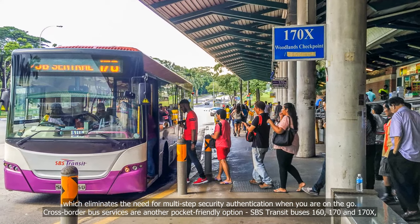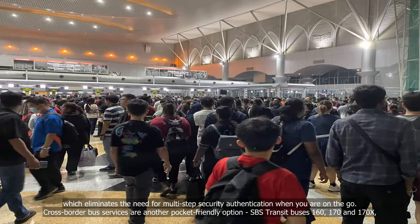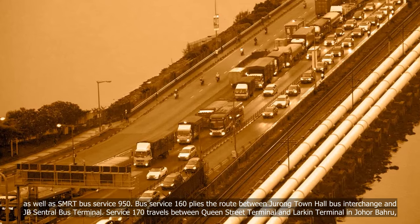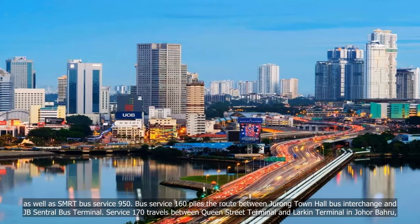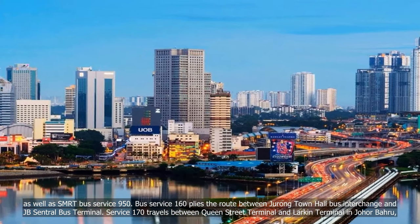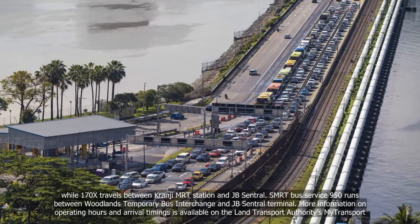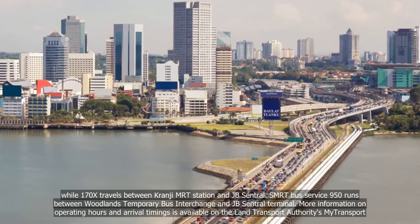Cross-border bus services are another pocket-friendly option. SBS Transit buses 160, 170, and 170X, as well as SMRT bus service 950, operate cross-border routes. Bus service 160 plies the route between Jurong Town Hall Bus Interchange and JB Central Bus Terminal. Service 170 travels between Queen Street Terminal and Larkin Terminal in Johor Bahru, while 170X travels between Kranji MRT Station and JB Central. SMRT bus service 950 runs between Woodlands Temporary Bus Interchange and JB Central Terminal.